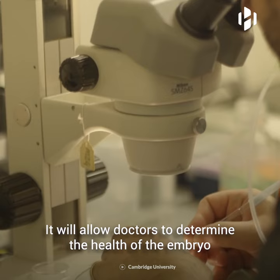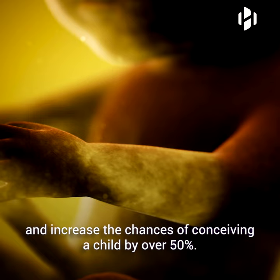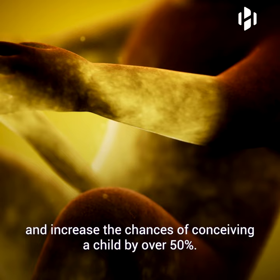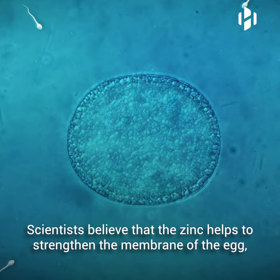This discovery could revolutionize in vitro fertilization treatment. It will allow doctors to determine the health of the embryo before implanting it into the mother, and increase the chances of conceiving a child by over 50%. But why do eggs produce these flashes of light in the first place, and what's the need for zinc during the fertilization process?